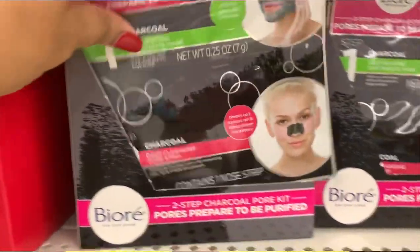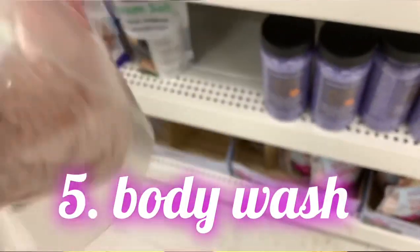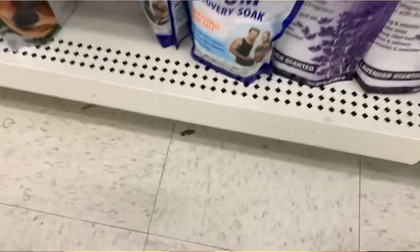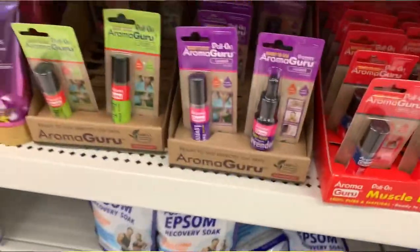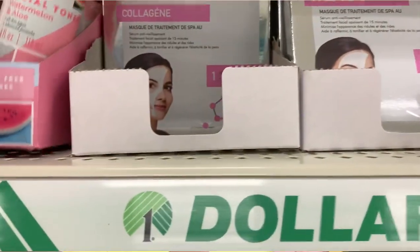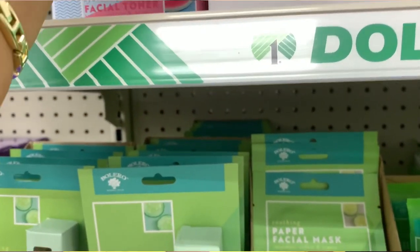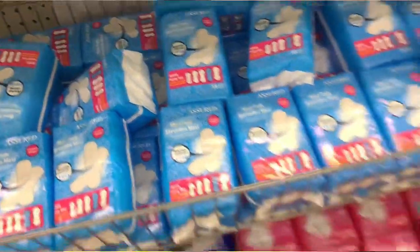Number five: at your local dollar stores you can always find body wash. They have Arm & Hammer, Lever 2000, and they used to have an off-brand Irish Spring but Dollar Tree stopped carrying it. Dollar Tree also came out with some new Lady Speed Stick body wash — I'll be honest, I didn't like it on my body. It might smell good on you, but it just wasn't it for me. So body wash is another feminine hygiene item you can find at your local dollar stores.